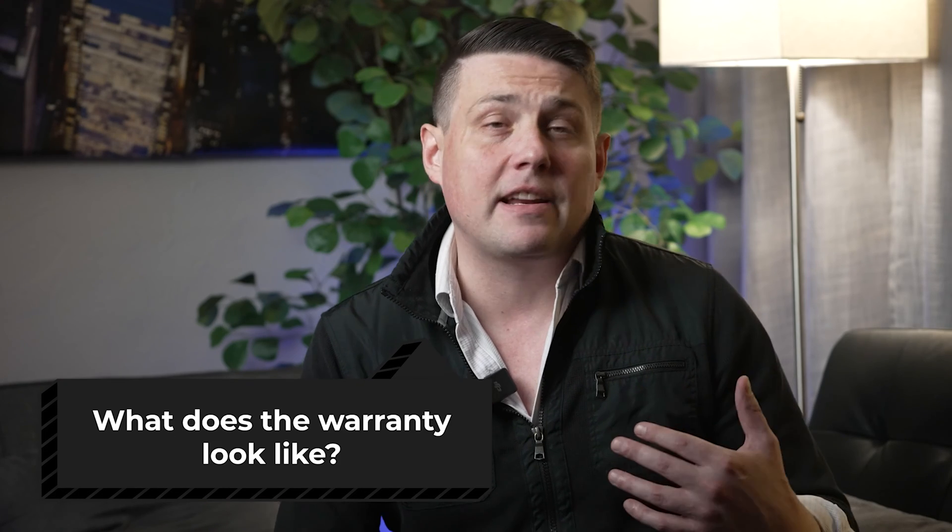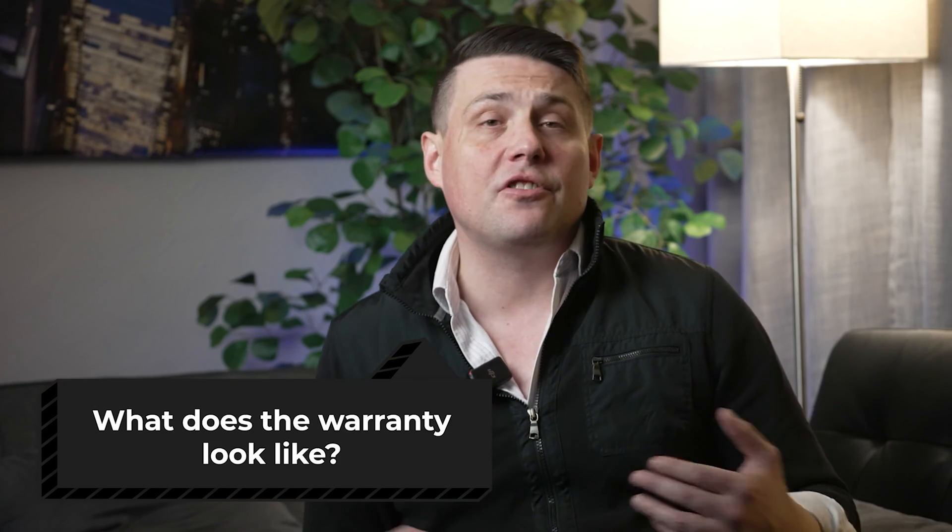Another good question came in about warranty. What does the warranty look like? It comes with a two-year warranty, and they're currently working with a contractor out in South Carolina. As far as software is concerned, they would be able to do over-the-internet updates and firmware updates. These are some of the top questions I've received and wanted to answer.